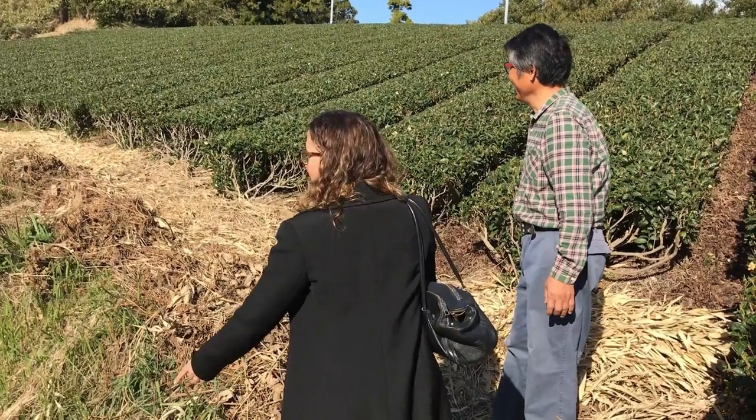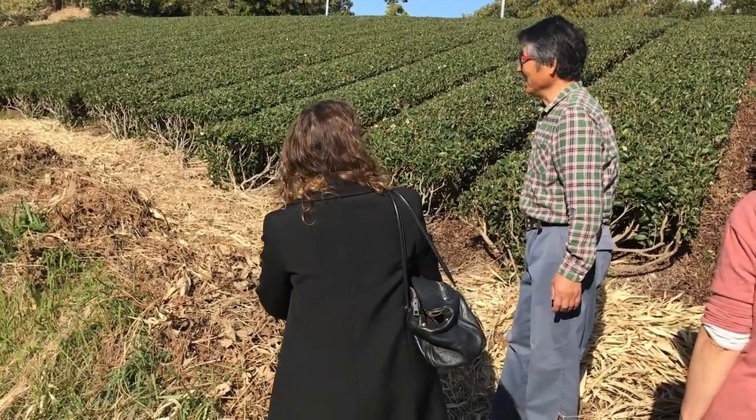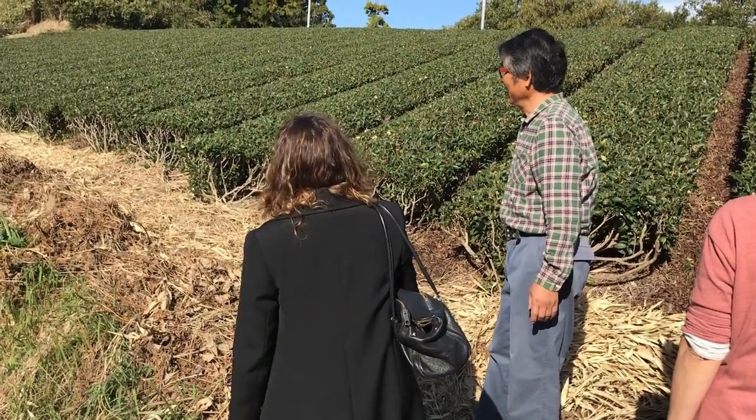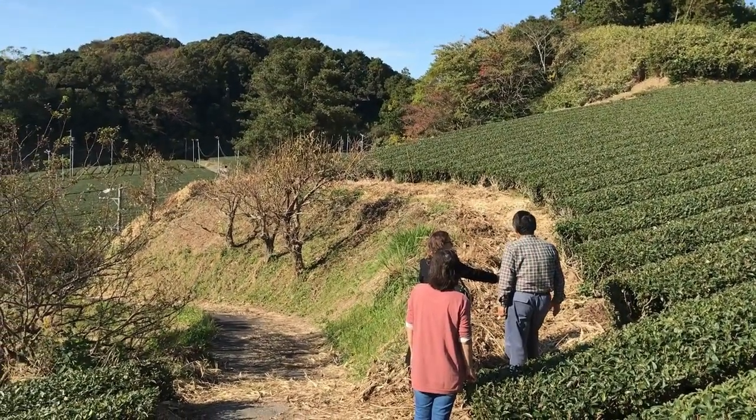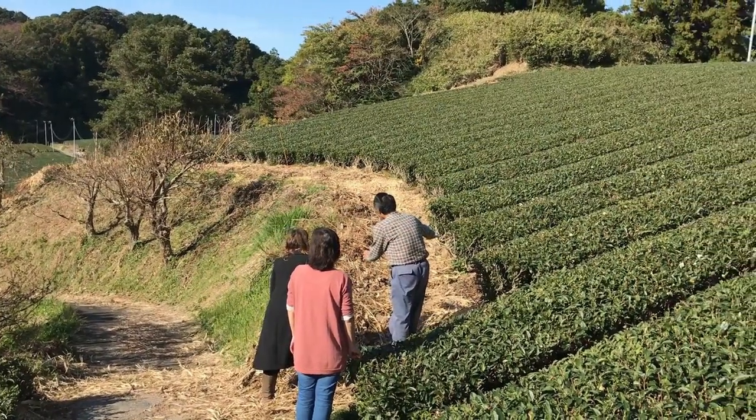As soon as we arrived at the farm of Taruei Seicha, they were eager to show us around their organic tea fields. This farm was run with just two employees, a husband and wife, who started this venture out of their love for tea.